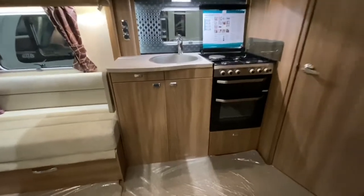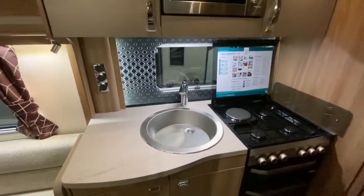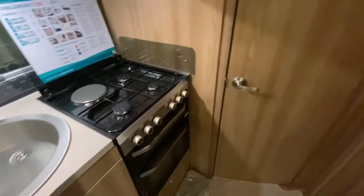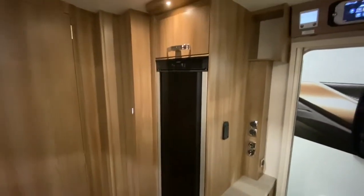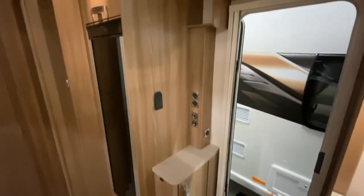There is plenty of storage in this well appointed kitchen. There is a stainless steel sink, a microwave, an oven and grill with a 4 burner hob, one of which is electric. There is a tall slimline fridge, a TV point, Aldi central heating and a Swift command touch screen panel.